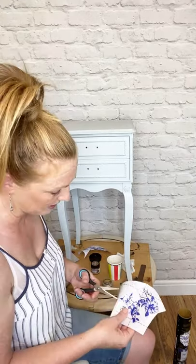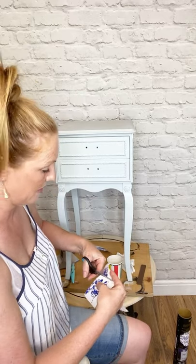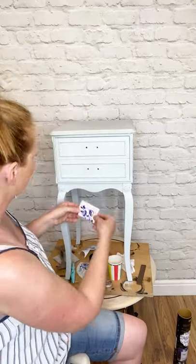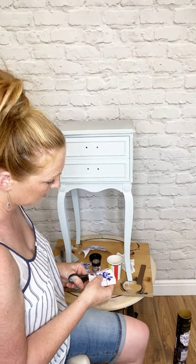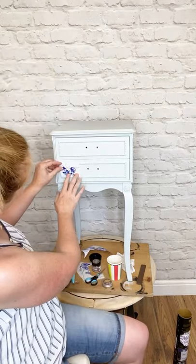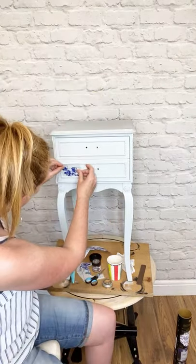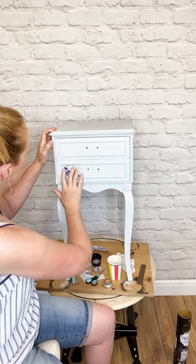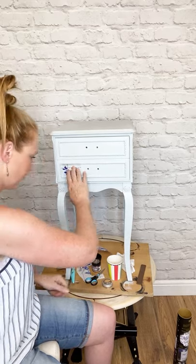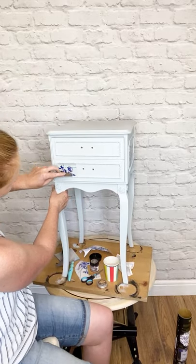I'm eyeballing this — not really measuring because I can trim in a second. I think that might look quite cute there — maybe just a little sliver off there. That frames it out a little bit nicely. I'll also show you the handles that I've got on this. I'm giving it a little press down with my hands first because they're quite warm and the warmth from my fingers will start to activate the adhesive on the back of the transfer.